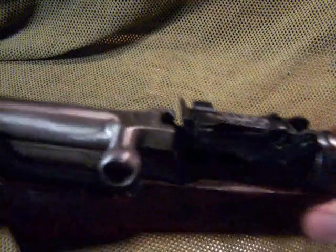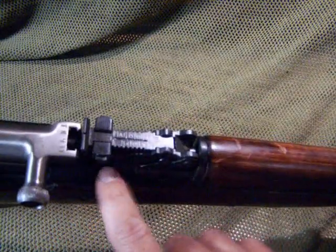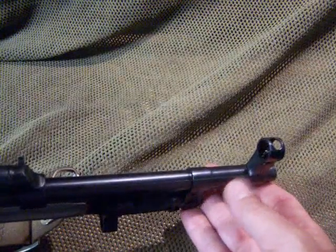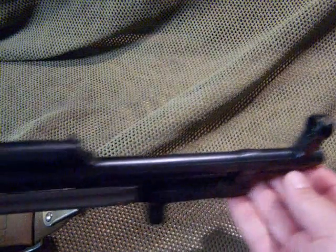As you can see, the sights have adjustments — different adjustments here for your meters. Then we have your front sight, which is just an open globe type sight with an insert.